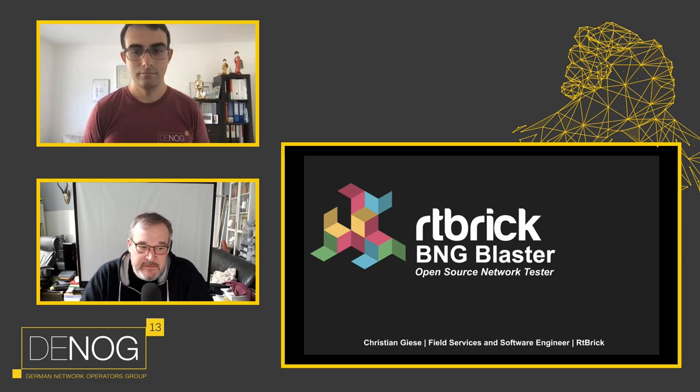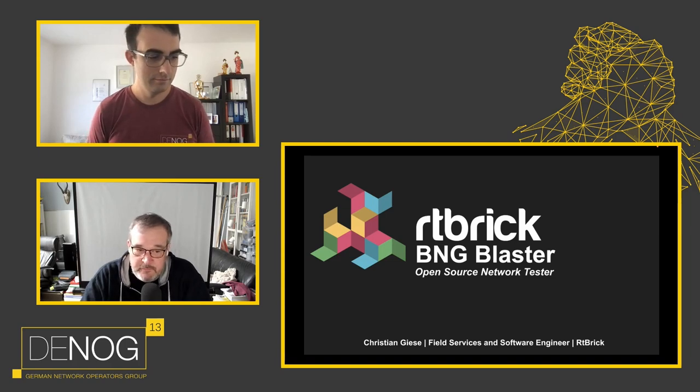Some words about Christian: Christian is a software developer and field service engineer at Artibrix. Before he started his journey at Artibrix almost three years ago, he was working seven years as a professional service consultant for access, core, and automation at Juniper Networks. His actual networking career started earlier in the BNG department of Deutsche Telekom AG, where over the last decade he was an inherent part supporting Deutsche Telekom AG to build the access and core networking structure.